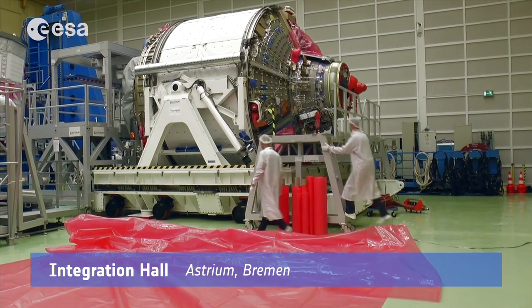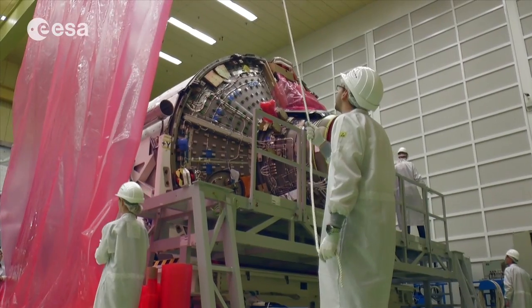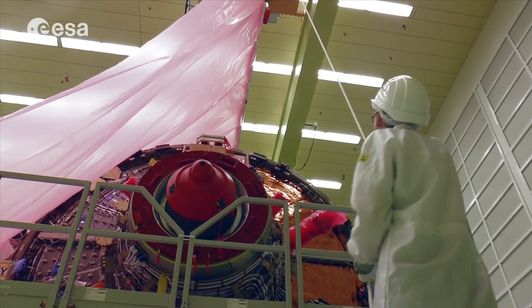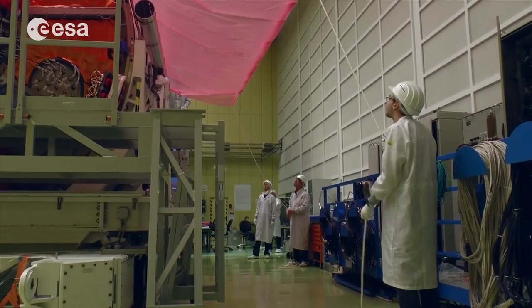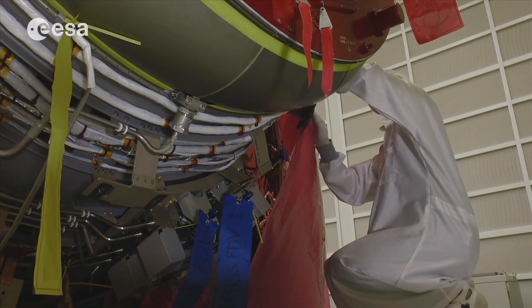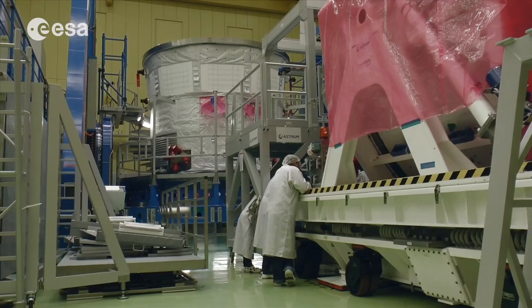The ATV5 has successfully completed the European part of its integration and testing activities and is now being prepared for shipment by boat to the European Space Port in French Guiana, Kourou, where it will start the final part of its preparation for launch by undergoing another series of tests and assembly and filling activities that will keep the teams of European industry and the European Space Agency busy until mid of next year, 2014.